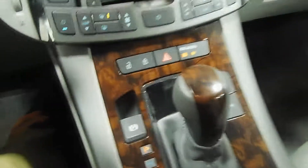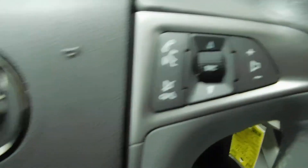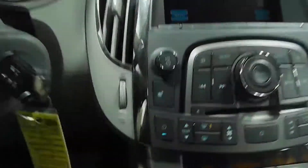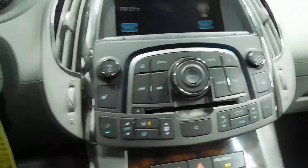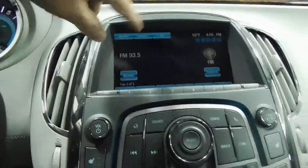Sit inside here — nice leather interior. It does have a wood grain touch and a little bit of that trim around the dash. You have, of course, Bluetooth, cruise control, and automatic headlights. If you put it in reverse, you do have a backup camera. It does have OnStar. Look at that nice long panoramic sunroof. You have heated seats on the driver and the passenger sides, and dual climate control as well, so everybody can be happy.